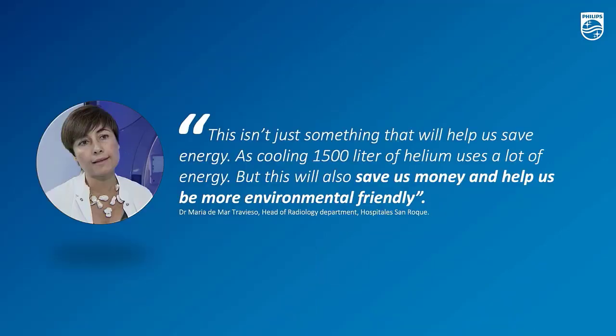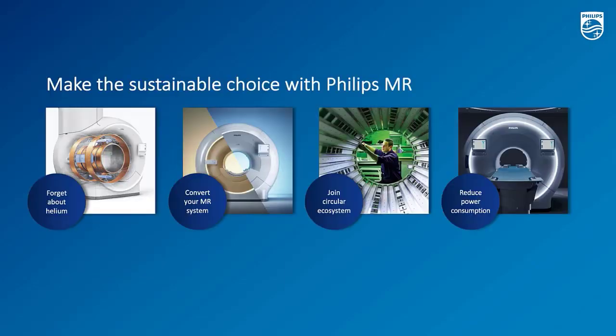Here is one of our first-of-a-kind customers from our new product introduction, the MR5300. They recognize that this really helps them save money and also adopt a more environmentally friendly approach. Okay, I give the floor to my colleague Jan. Thank you, Van.